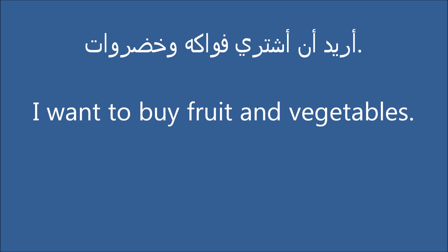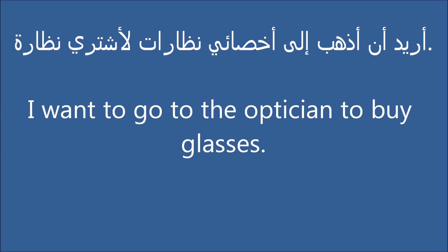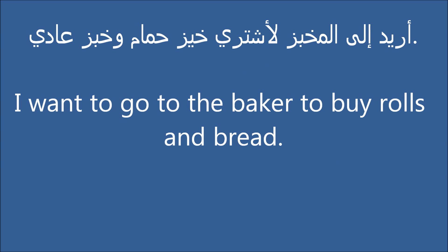I want to buy fruit and vegetables. I want to buy rolls and bread. I want to go to the optician to buy glasses. I want to go to the supermarket to buy fruit and vegetables. I want to go to the baker to buy rolls and bread.